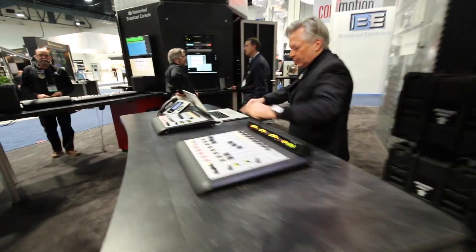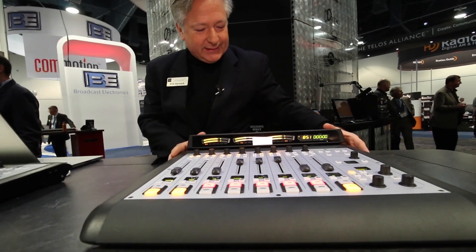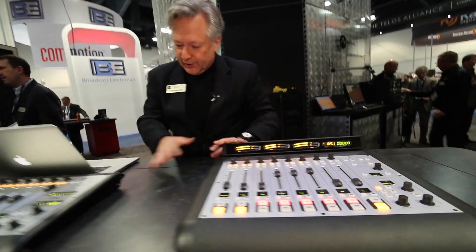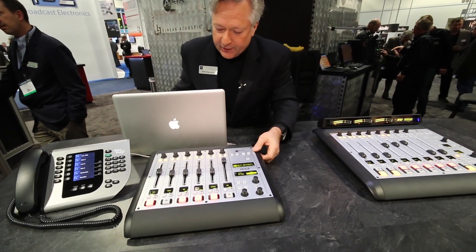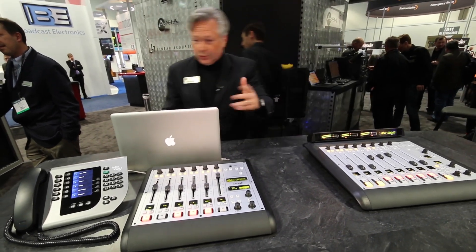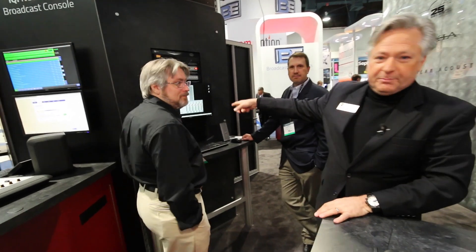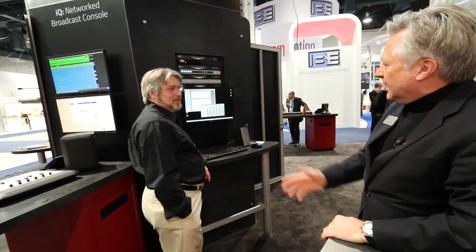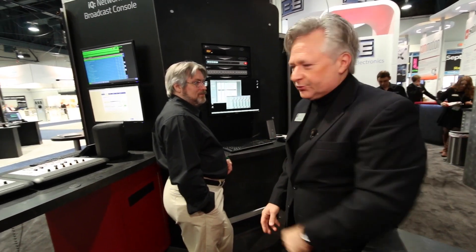Over here, more audio consoles. This is the Radius console from Axia. Actually, this is the little desk console — very small, diminutive, and it just connects right up to the whole Axia system. Here's Dan Bays, who runs all this Pathfinder stuff. The new Pathfinder Core will be coming out as an appliance to run Pathfinder in your whole facility and do all kinds of cool control.